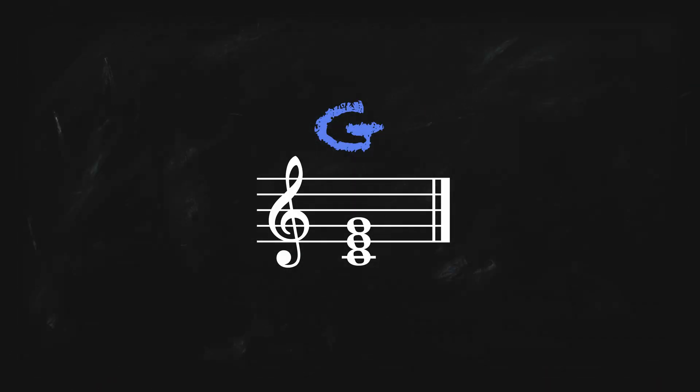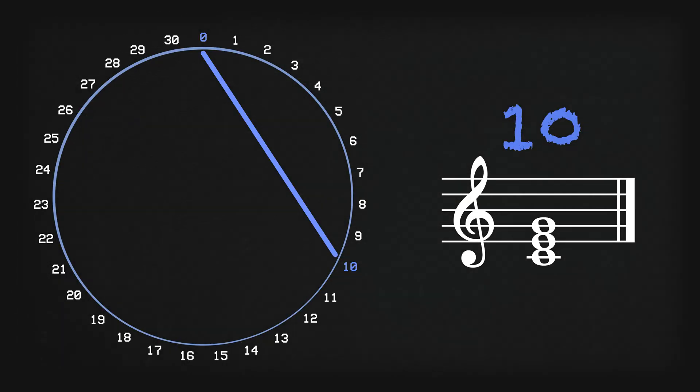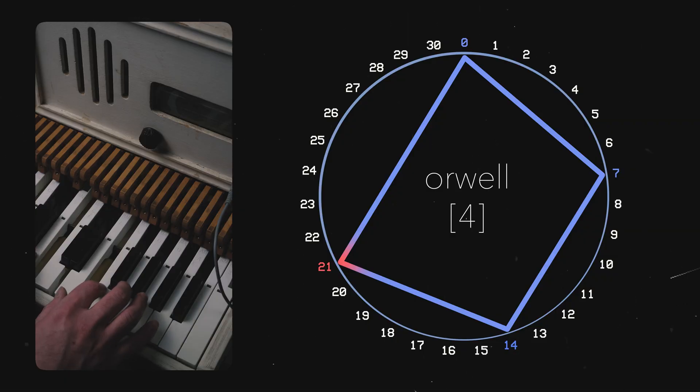In 31, a C major chord, for example, is still spelled C-E-G, just like it is in 12. But now with Edo Step, we can alternatively frame it as 0, 10, 18, starting on C. Since we have so many new notes in between our notes, it becomes increasingly more useful to think and present microtonal theory in this way.